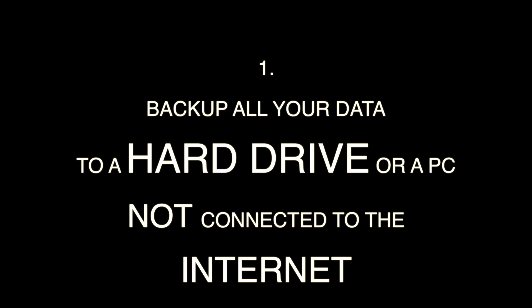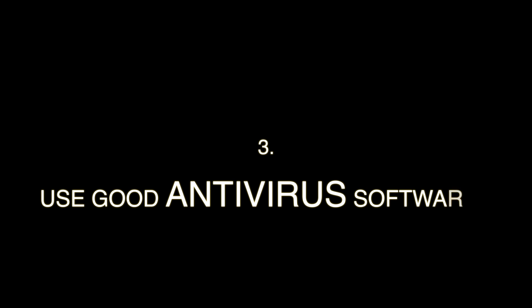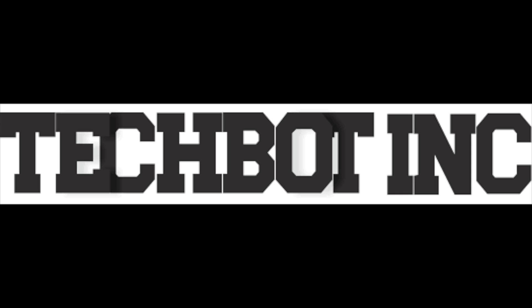Now let's look at how you can prevent this attack. First, back up all your important data to a system not connected to the internet or to a hard disk drive. Do not click any suspicious emails or links on any sites. Use good antivirus software. And if you are unfortunately affected by this ransomware, please do not pay the ransom, because there is no guarantee that your files will be recovered.